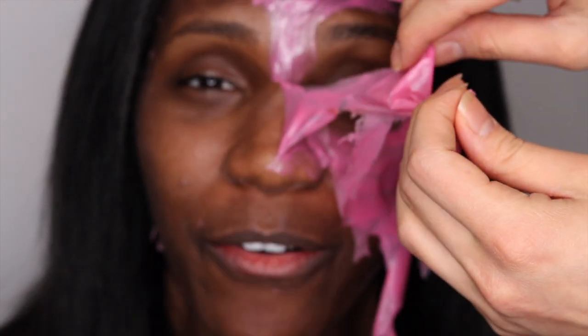Hey guys, my name is Taylor and welcome to my channel Taste Tips — the go-to place for skincare, beauty, and lifestyle videos that dare to break down barriers and challenge expectations. Now without further ado, let's get right into the video.